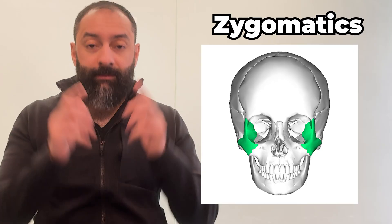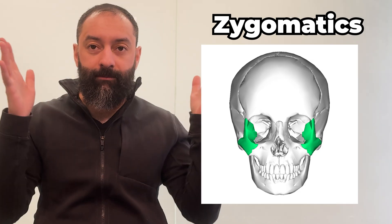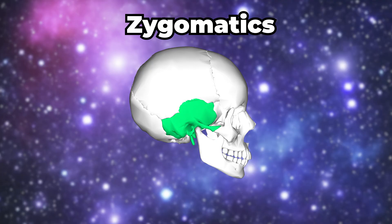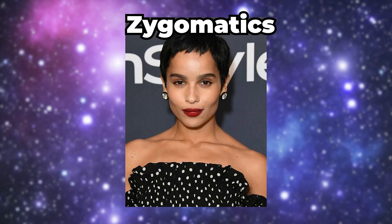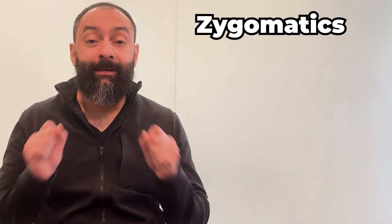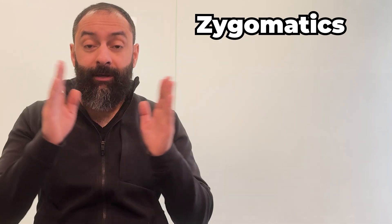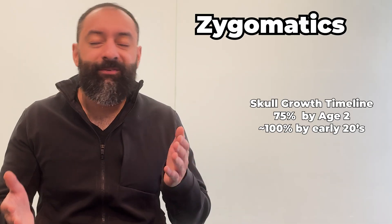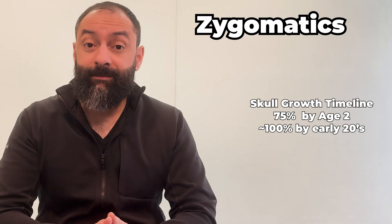Now, the zygomatics — your cheekbones. These beauties bridge the maxilla to the side of the skull, the temporal bones, framing your face. These are the secret to those high sculpted cheeks you see in the mirror, or wish you had. They don't move, but they steal the show, giving your face width, symmetry, and that photogenic lift. By age 2, they're about 75% to 80% of their size, and fully set by your 20s.